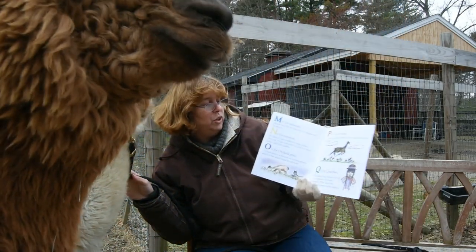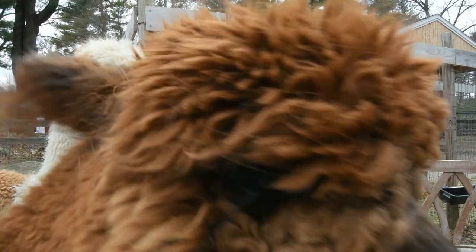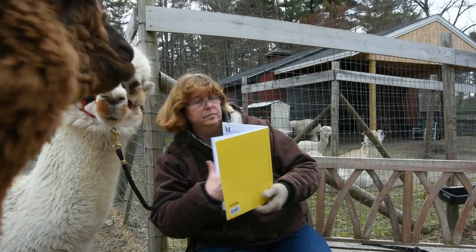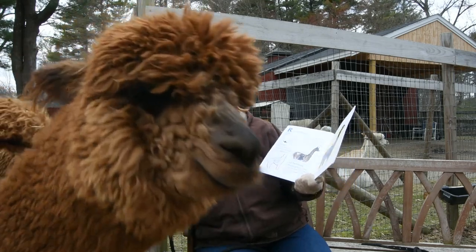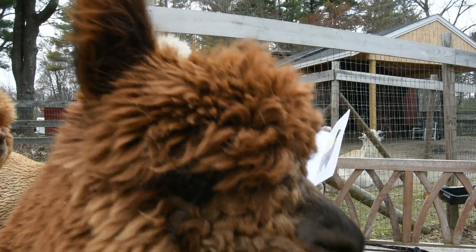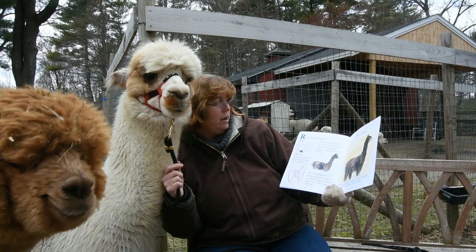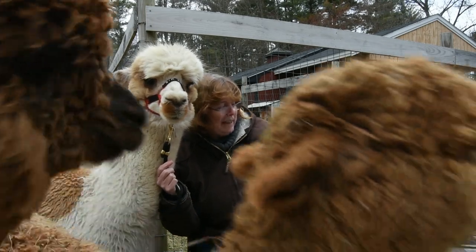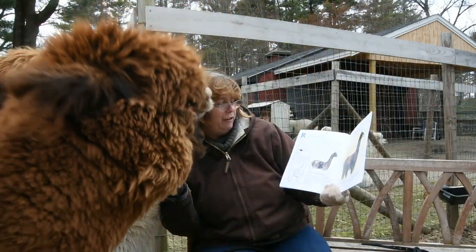Q is for Quechua. The Quechuan people live in the Altiplano of South America. They were the ancestral keepers of the alpacas. R is for Registration. An alpaca can be registered nationally based upon their DNA, and each registered alpaca is assigned their own number. Ribbons are worn for both halter and fiber class competitions. Ruminants have extra stomachs that help them digest the rough grass that they eat.